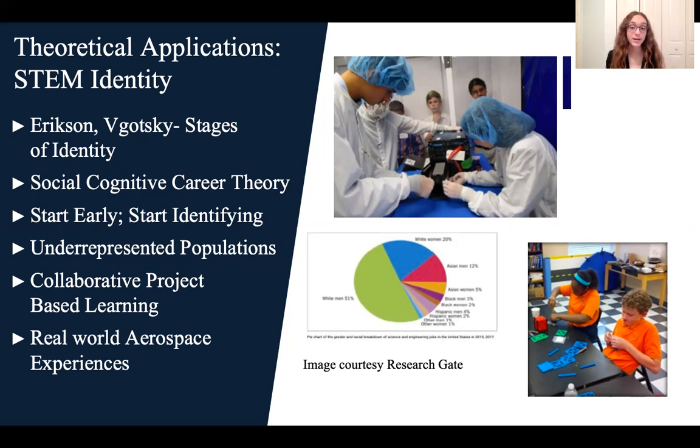Educational psychologist Erik Erikson's theory suggests that children go through several stages in developing a self-identity, particularly the competency and fidelity stages which occur from ages 5 to 12. Since students are developing an understanding of what they do well along with a sense of identity to which they belong, it makes sense to augment classrooms with hands-on experiences that provide both group and personal science identity formation, which will be especially important for underrepresented groups in the STEM pipeline.